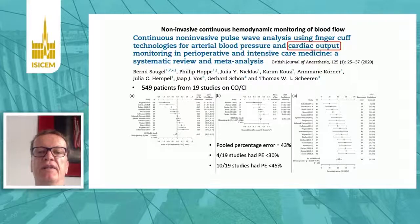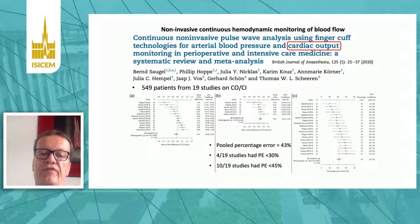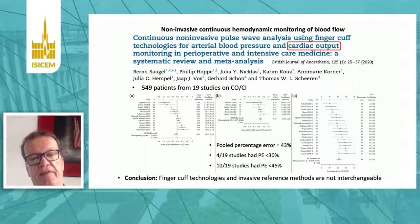We recently published a meta-analysis where we analyzed finger cuff technologies for cardiac output monitoring. The pooled percentage error from 19 studies with more than 500 patients was 43 percent. Only four of the 19 studies had a percentage error of less than 30 percent, which we would like to see.